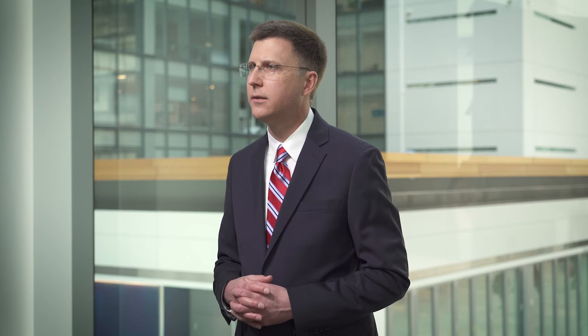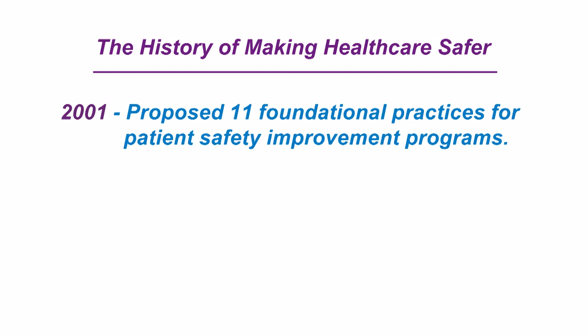The Making Healthcare Safer 3 report was researched and written by a variety of patient safety experts studying the best available evidence. This is AHRQ's third Making Healthcare Safer report. The first, published back in 2001, proposed 11 practices that became the cornerstone of many hospitals' patient safety improvement programs.